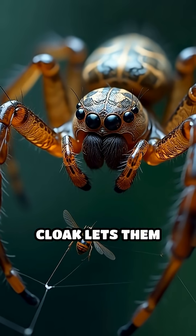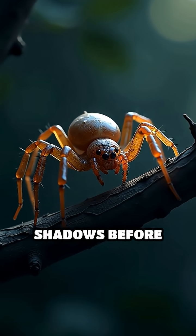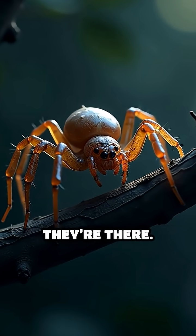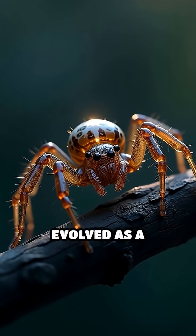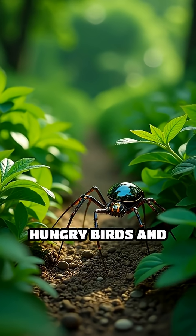This natural invisibility cloak lets them ambush unsuspecting insects with lightning-fast precision, striking from the shadows before anyone even knows they're there. Scientists believe this transparency evolved as a brilliant defense mechanism, helping them avoid hungry birds and other threats.